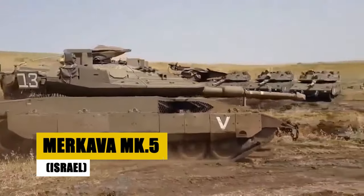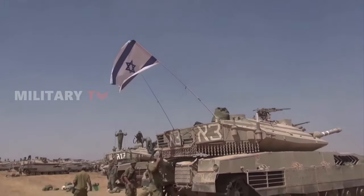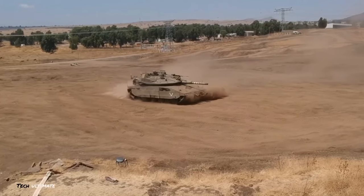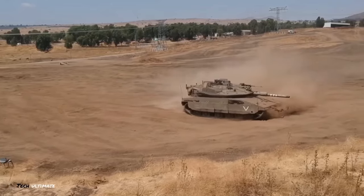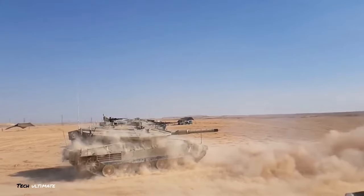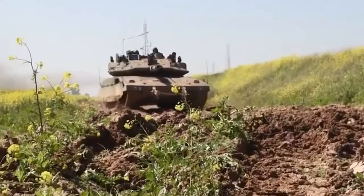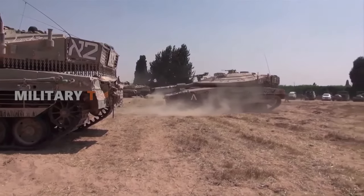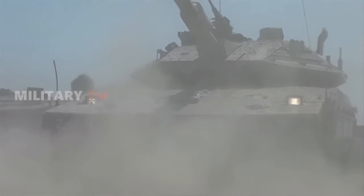Introducing the Merkava MK-5, Israel's latest enhancement to its iconic tank series. Built with cutting-edge active protection systems, this iteration places a premium on crew survivability and excels in urban combat scenarios. Designed to meet Israel's unique operational requirements, the MK-5 seamlessly integrates superior protection with strategic versatility, ensuring dominance in any engagement. The Merkava MK-5 is a symbol of Israel's commitment to innovation in armored warfare, ensuring its forces maintain a tactical advantage on the modern battlefield.